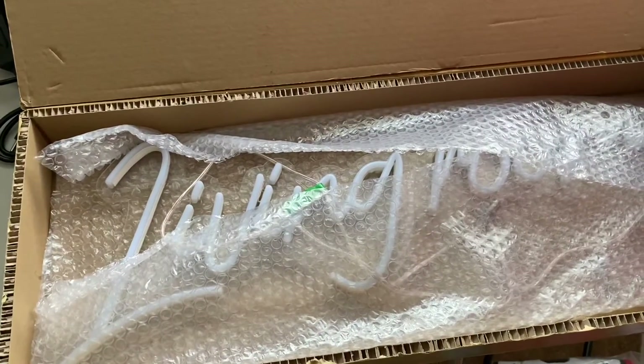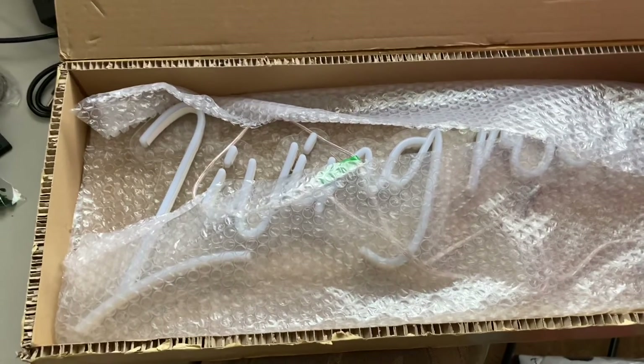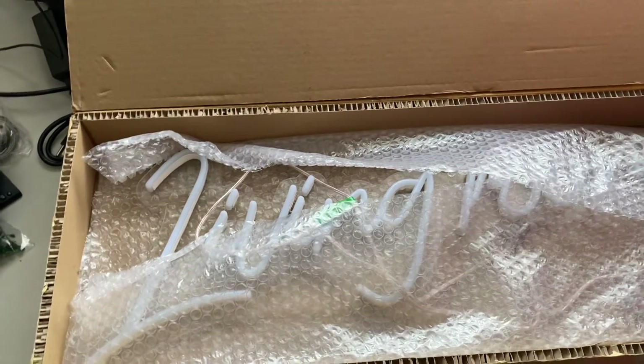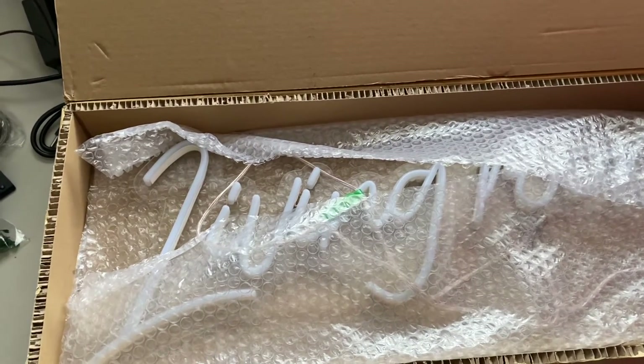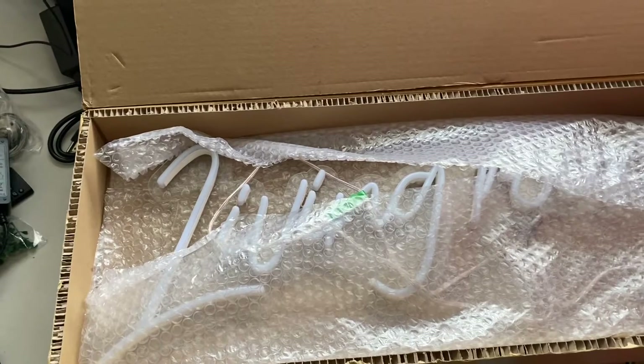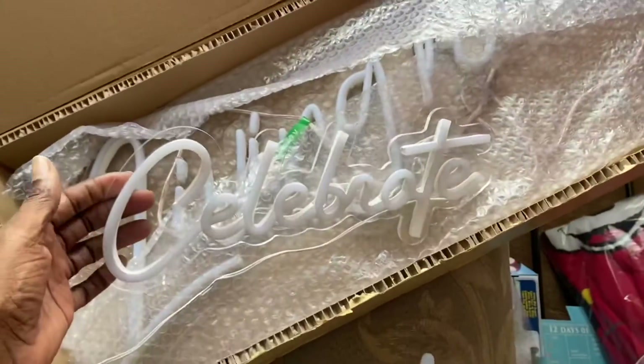I wanted to show you the signs and I'll put the information on who I ordered them from. If you want to say a hundred bucks a piece, that's cool — I'll hang them so you can see. I thought they were a great accent and a great selling piece for the Airbnb. This Vlogmas video is about the signs I ordered. This one I found at Ross for 20 bucks, and it looks just the same — so stay tuned.